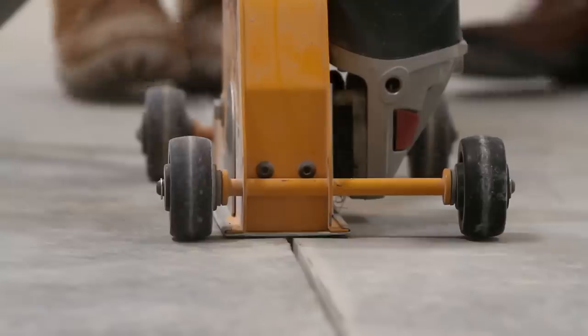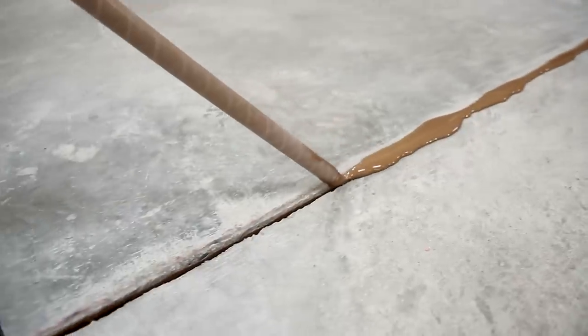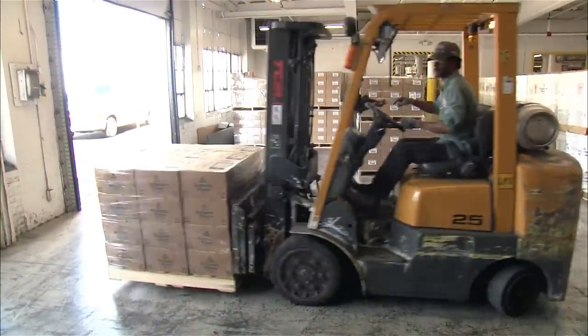The first thing we have to do is run a concrete saw through the existing joints to clean them up. We want nice clean edges before we fill the joints with polyurea, a material that expands and contracts with the slab and allows heavy machinery to roll over the joints without cracking the edges.